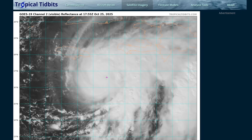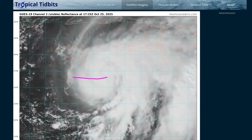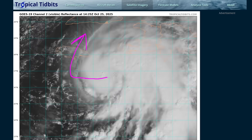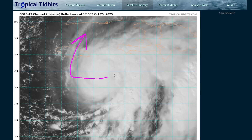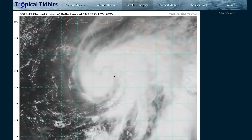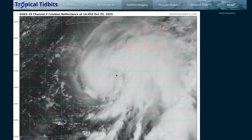We're expecting Melissa to begin a drift towards the west, moving painstakingly slowly before turning northward somewhere over the island of Jamaica, and then ultimately eastern Cuba over the next few days. This slow movement unfortunately gives Melissa some time to strengthen, which is one of the reasons a major hurricane is expected.